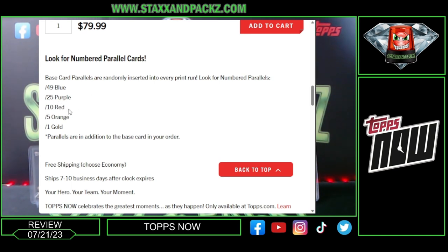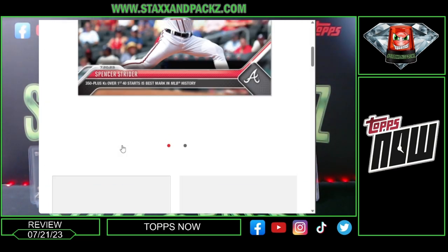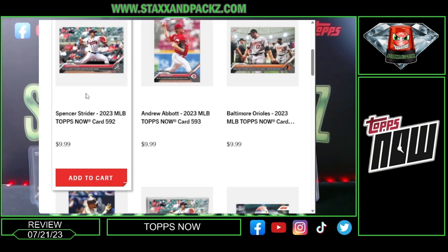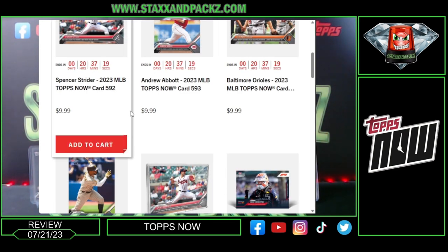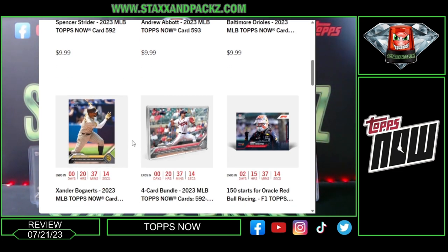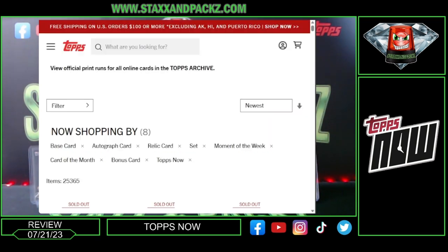The parallels you can hit are: blue out of 49, purple to 25, red to 10, orange to 5, and gold one-of-one. Shipping is 7 to 10 days and it's free. You can also use reward points on your Topps account, and if you don't have a Topps account, I do have a referral link in the description where you can get 10% off your first order.